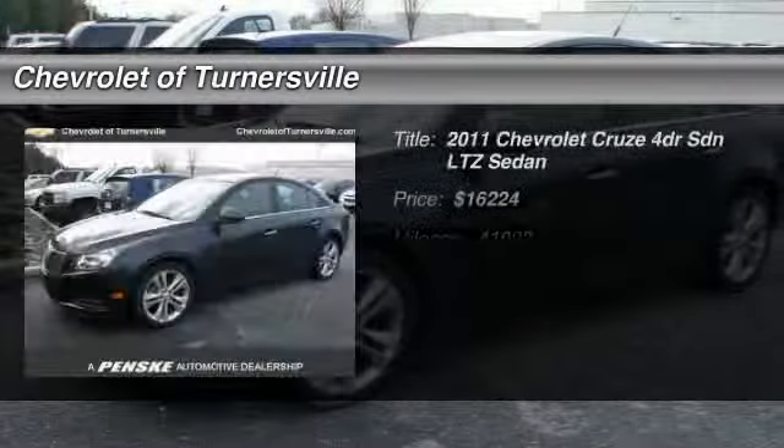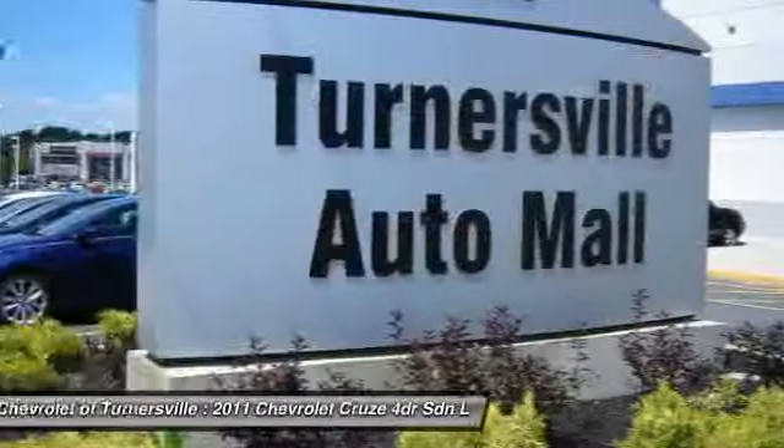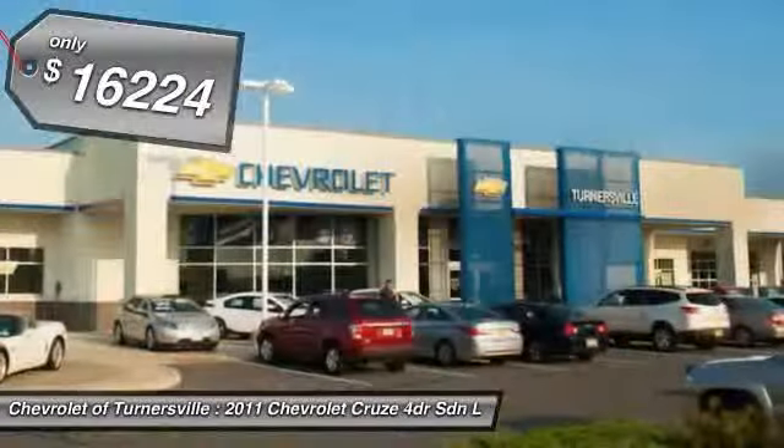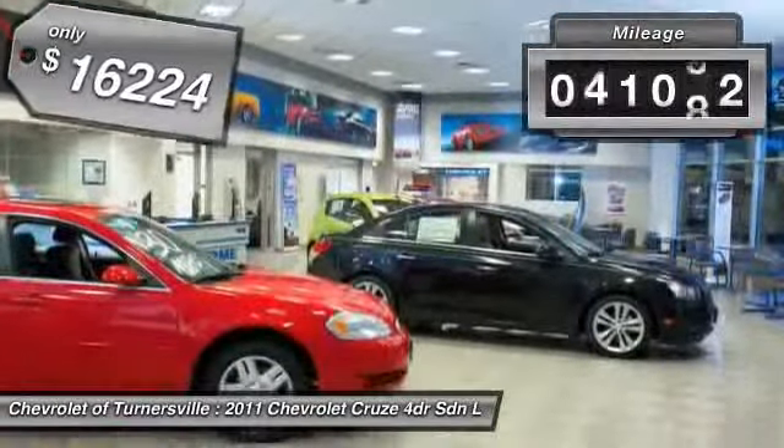The 2011 Chevy Cruze. The Cruze blueprint calls for more than you'd expect and is priced below $20,000. This vehicle has less than 45,000 miles.